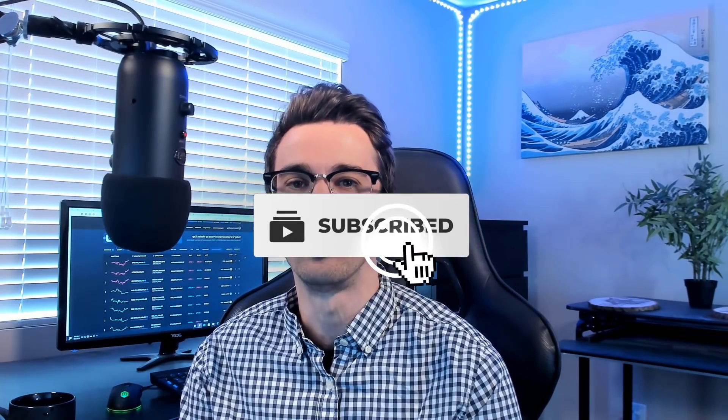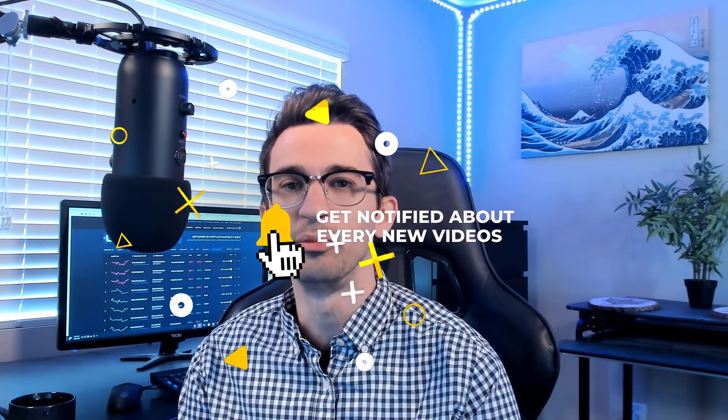Before we get started, I do appreciate if you guys like the video, subscribe to the channel if you haven't already, and hit the bell if you want to be notified when I make new crypto videos.